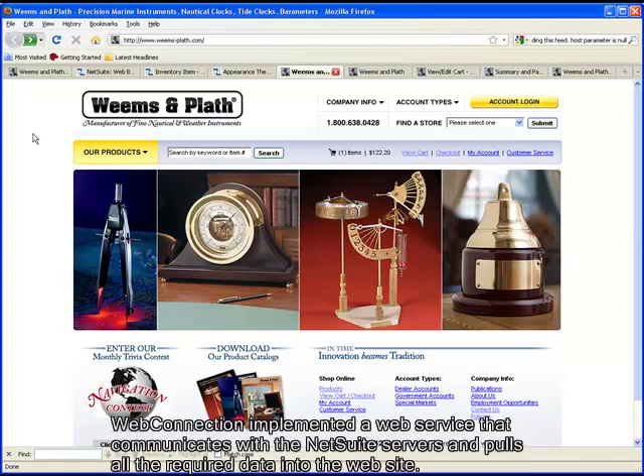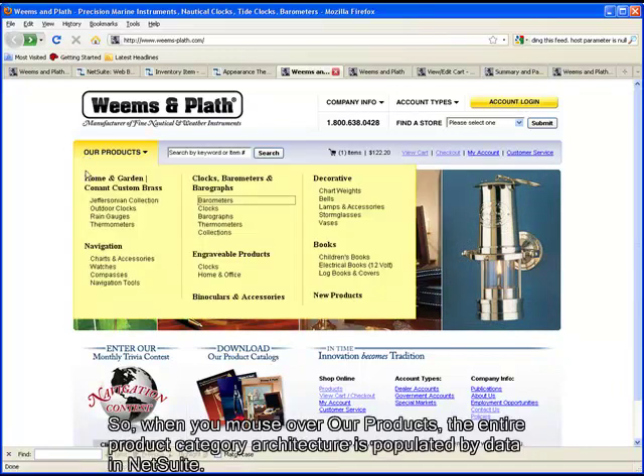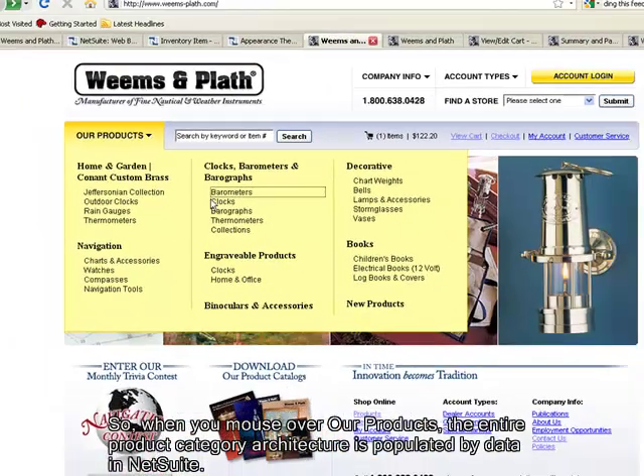Here's how it works. WebConnection implemented a web service that communicates with the NetSuite servers and pulls all the required data into the website. So when you mouse over our products, the entire product category architecture is populated by data in NetSuite.